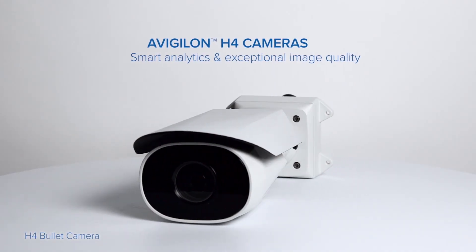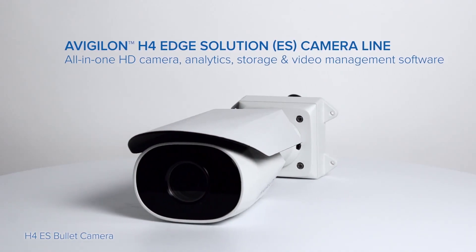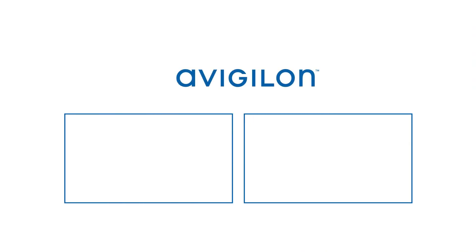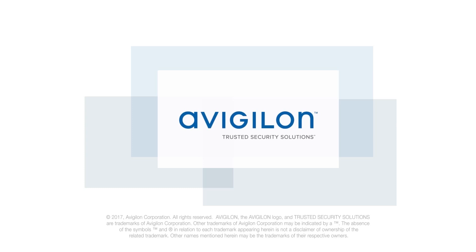HDSM Smart Codec technology is now also built into our H4 and H4ES cameras as well as the H4 PTZ camera line. Be sure to visit Avigilon.com for more information.